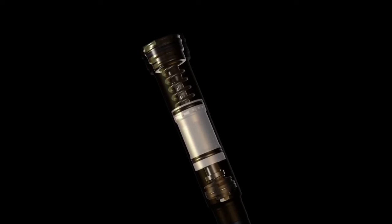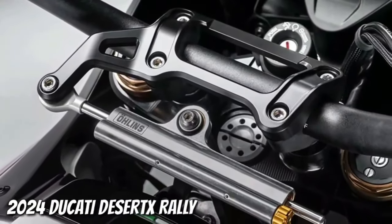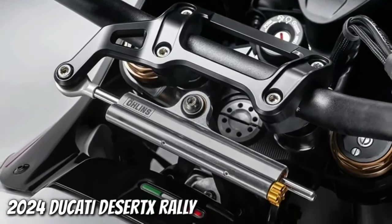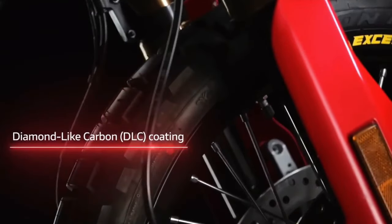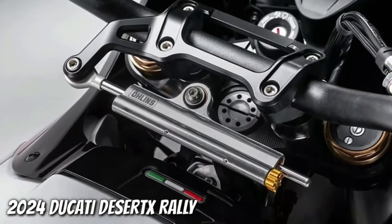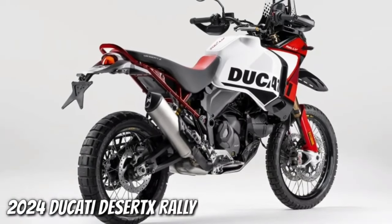With the suspension changes, the Desert X Rally's ground clearance now sits at 280 mm. Like its sibling, it wears a 21-inch front wheel and 18-inch rear wheel, but the Rally's wheels are built with billet aluminum hubs, Excel rims, and Pirelli Scorpion Rally STR tires. Its rear wheel is also half an inch narrower than before.